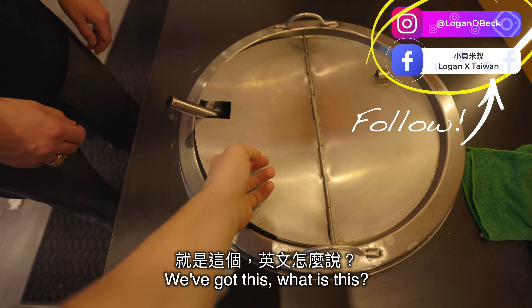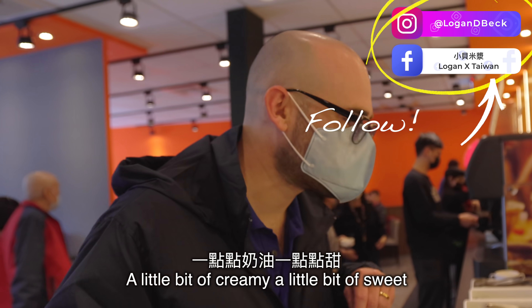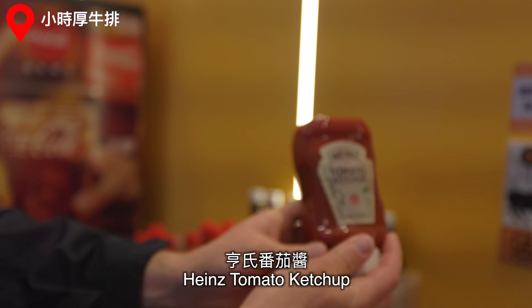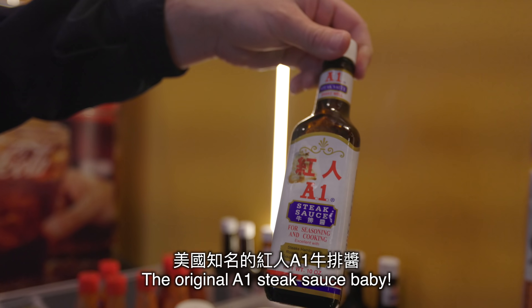First off, Zach, we've got this — what is it? Corn chowder, it looks like. Yum! A little bit of creamy, a little bit of sweet. You got all the spices here, grill with the pines. Tomato ketchup here with the steak. Only the original, once again — the A1 steak sauce, baby.